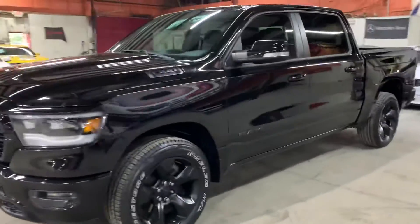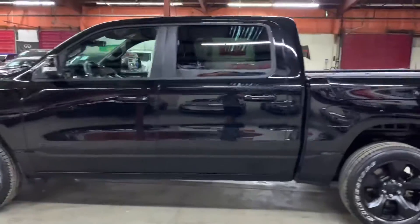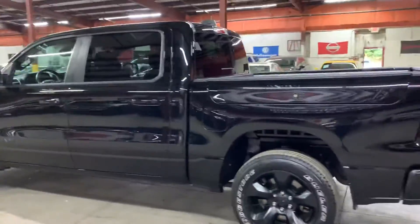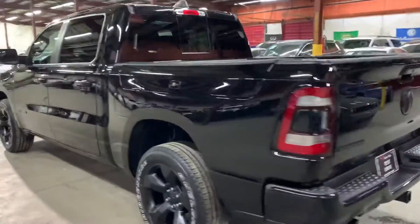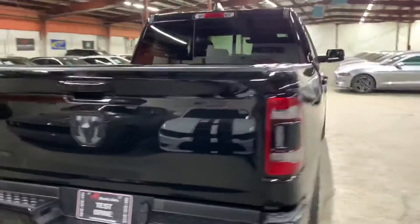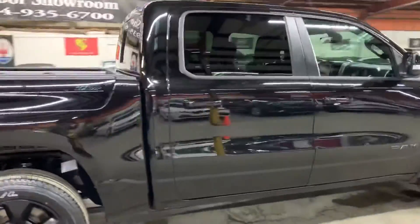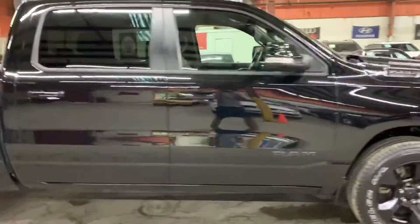Hey guys, this is AX Autos here in Atlanta, Georgia, and today we have this beautiful 2019 Ram 1500. I'm going to be giving you a quick tour. I'll also check the interior, headlights, and the exterior of the truck. I'm going to pop the hood open so you can take a look at the engine. This is the 2019 Ram 1500 Big Horn.